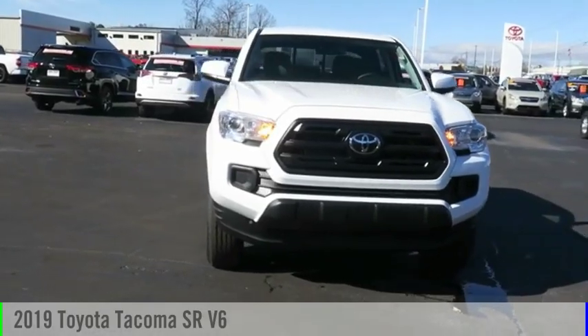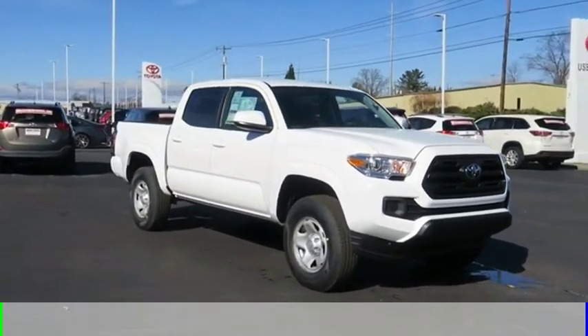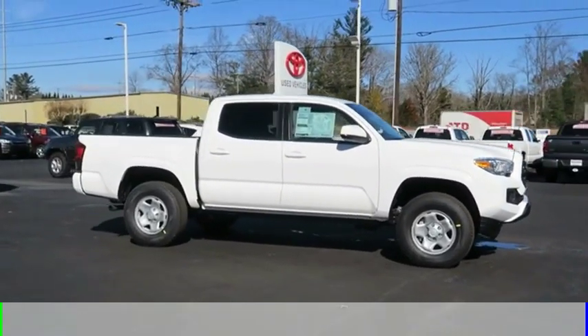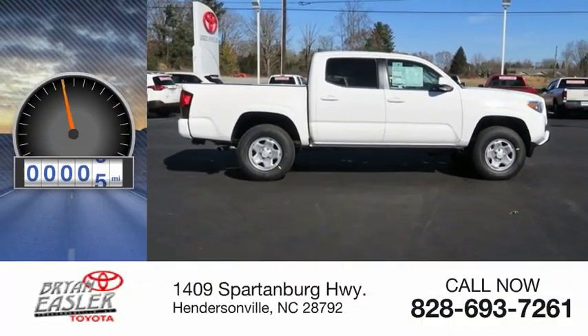Come test drive the 2019 Tacoma. This vehicle is powered by a four-wheel drive, six-cylinder, 3.5-liter engine, and comes with a six-speed automatic transmission. This vehicle has less than 100 miles.